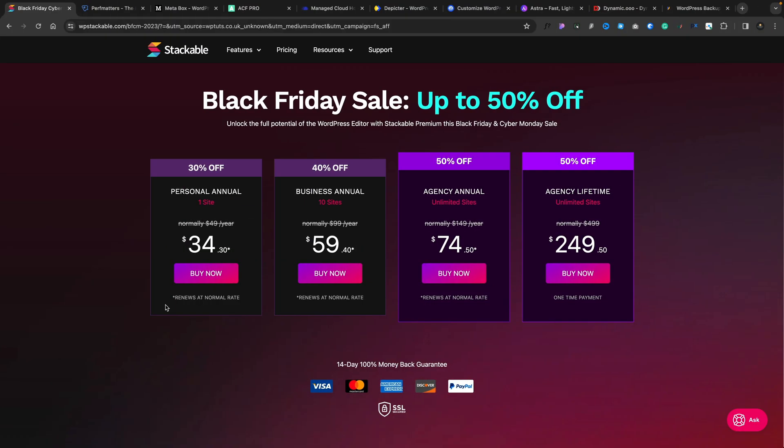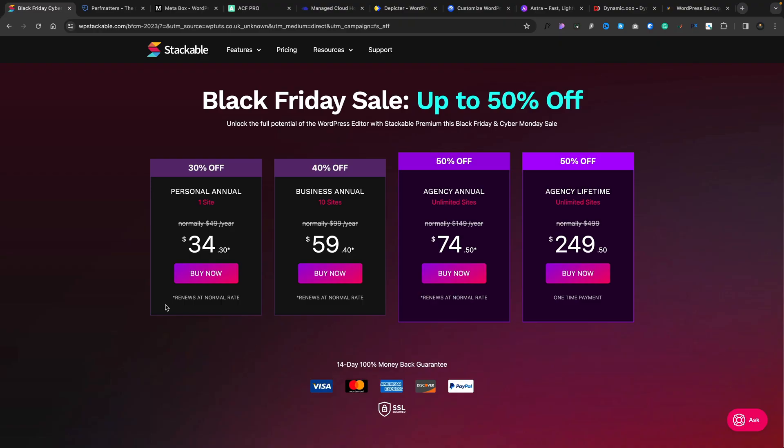Let's take a look at Stackable. Stackable offers a range of great ways of working with Gutenberg. If you want to extend what you can do with the free version and create great-looking websites, Stackable Pro may be an option to check out. If you want to pull in dynamic data, this gives you options to work with tools like Advanced Custom Fields. As you can see, we've got up to 50% off, including a lifetime offer of $249 for unlimited sites, which is pretty cool.